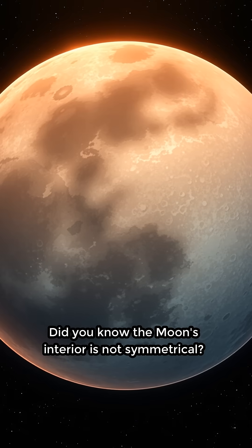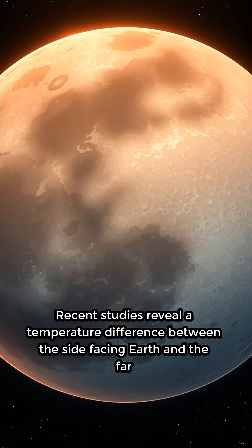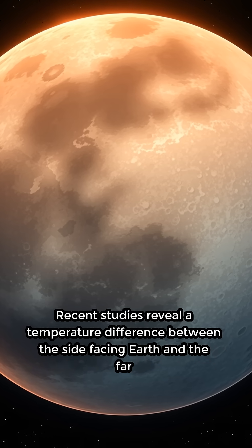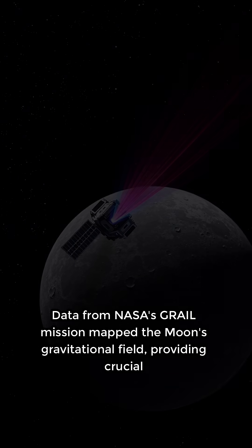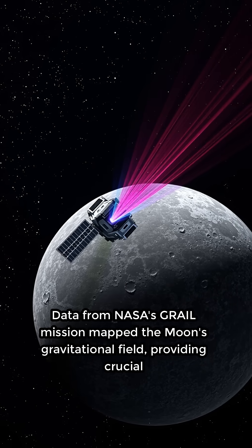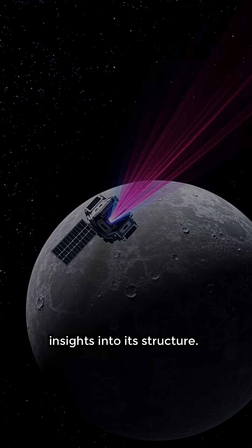Did you know the Moon's interior is not symmetrical? Recent studies reveal a temperature difference between the side facing Earth and the far side. Data from NASA's GRAIL mission mapped the Moon's gravitational field, providing crucial insights into its structure.